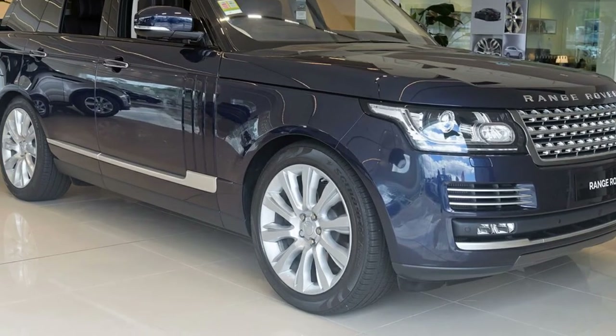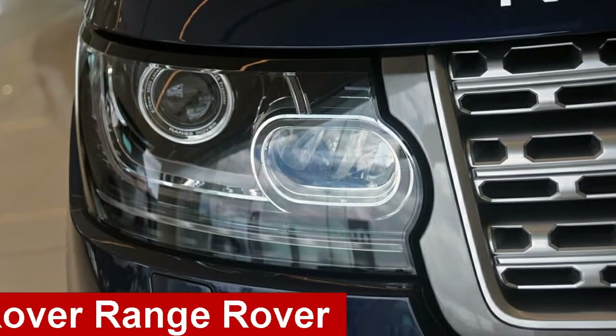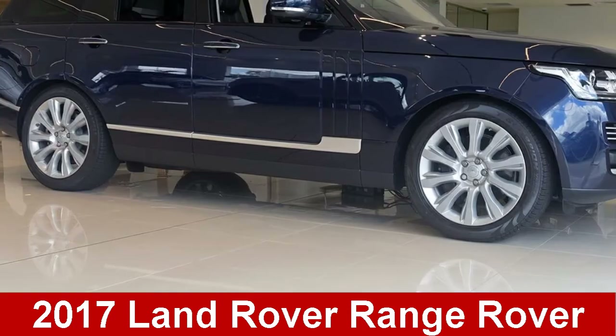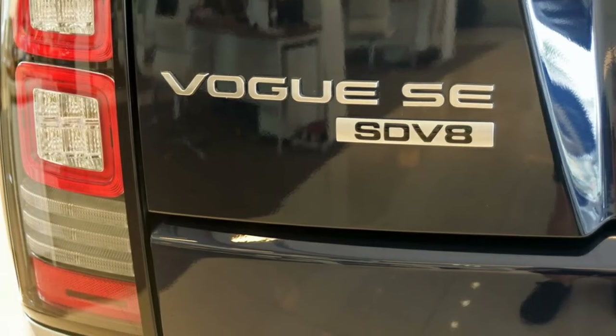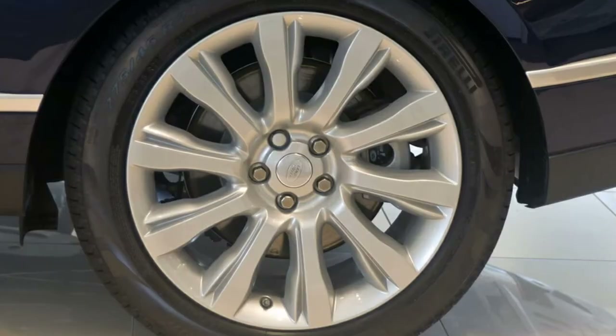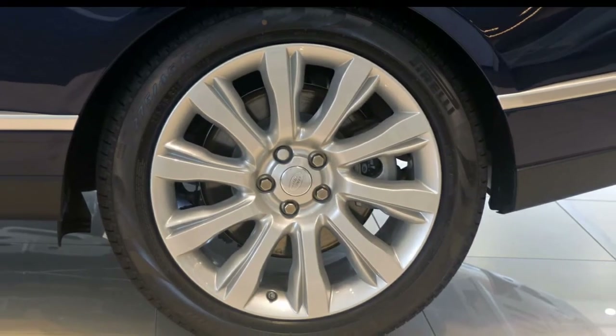We are proud to offer you this great value Land Rover Range Rover. This Range Rover has a reliable 4.4 litre engine. The attractive blue exterior is complemented by its stylish interior.